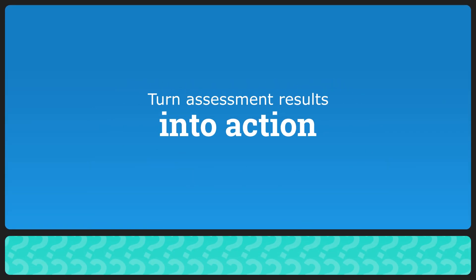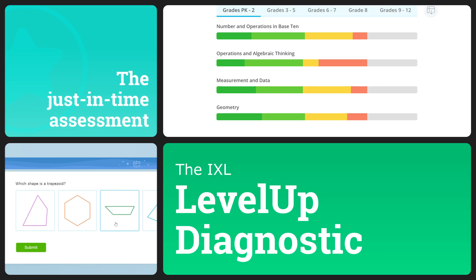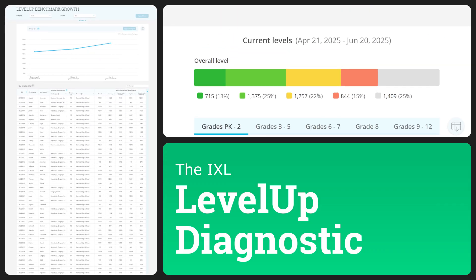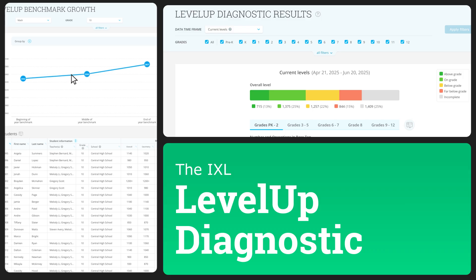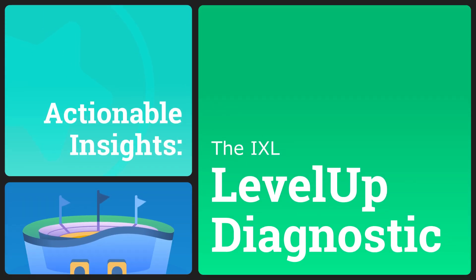Turn assessment results into action with the IXL Level Up Diagnostic, the just-in-time assessment. Level Up is an innovative, scientifically-advanced assessment that provides detailed analytics to fuel students' success at every point in the year.